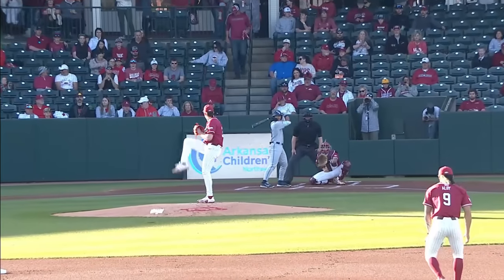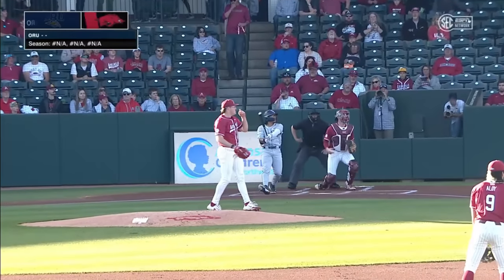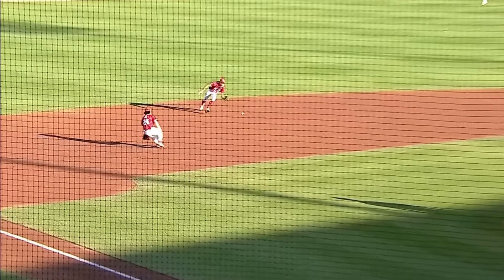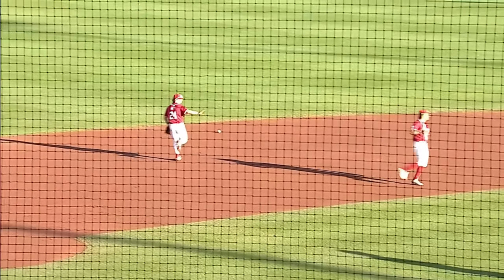The starting nine for head coach Ryan Fulmar. 72-degree night, we're underway with a swing and a foul ball. One of the best receivers the Hawks have had in the last few years. Chopper to the left side, Aloy can't come up with it.